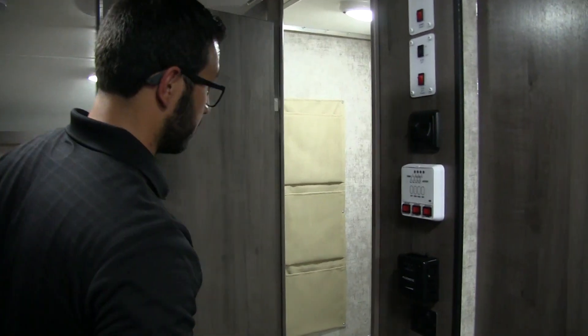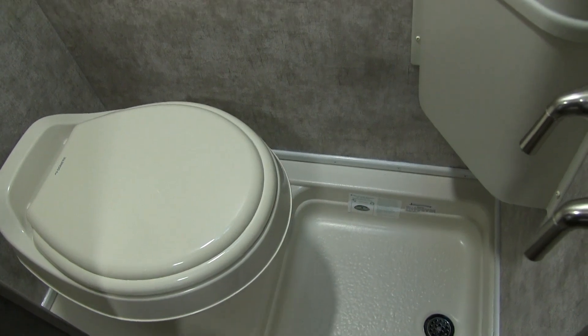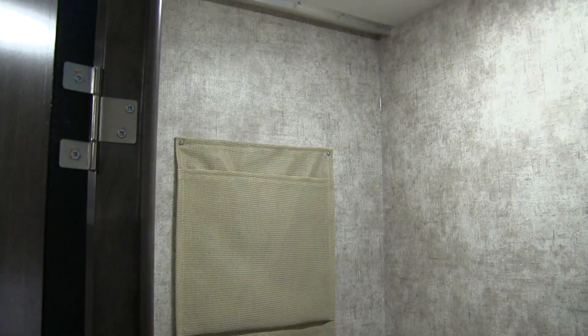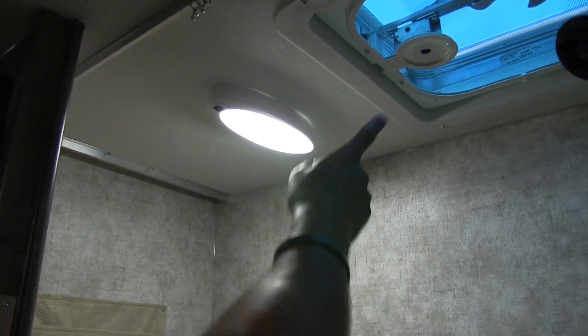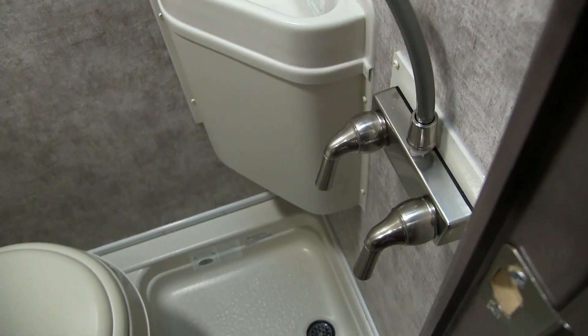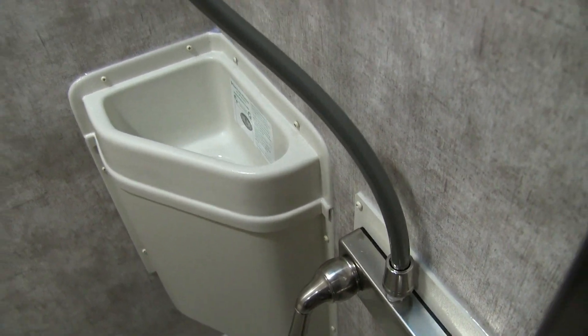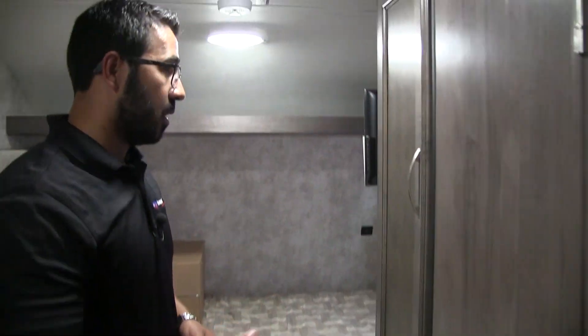Coming inside, you see the nice wet bath. Your floor is your shower pan. You have your toilet right there. Along the back you have some storage — you can put shampoo and soap in there, and the shower curtain goes right in front of it. Up top is an LED light and the power vent fan. The hand wand is connected right over here and it doubles as your showerhead, with the faucet in there as well. In a small space it definitely works in a pinch.